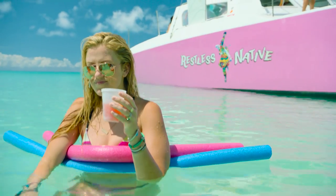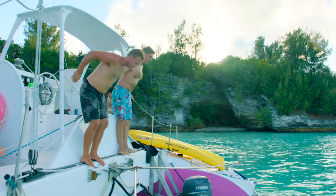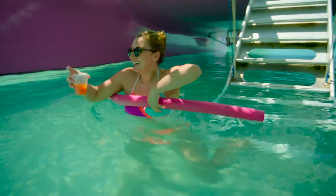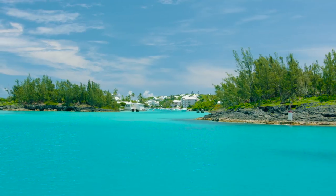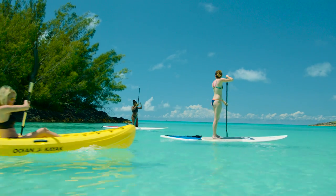Once we're there, guests just have free time to really do whatever they like. They can go snorkeling, just kind of chill and enjoy the water. It's perfect conditions for all levels of swimming abilities. People can literally wade right off the boat, and people who are looking for something a little more adventurous can go around the corner and get into a little deeper water. We also offer paddle boards and kayaks.